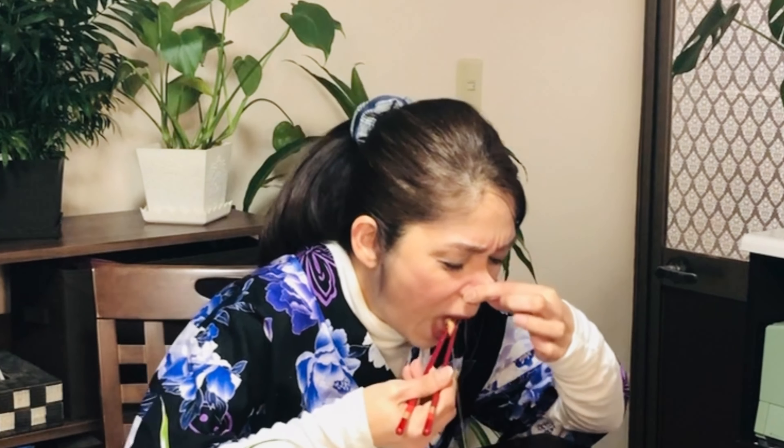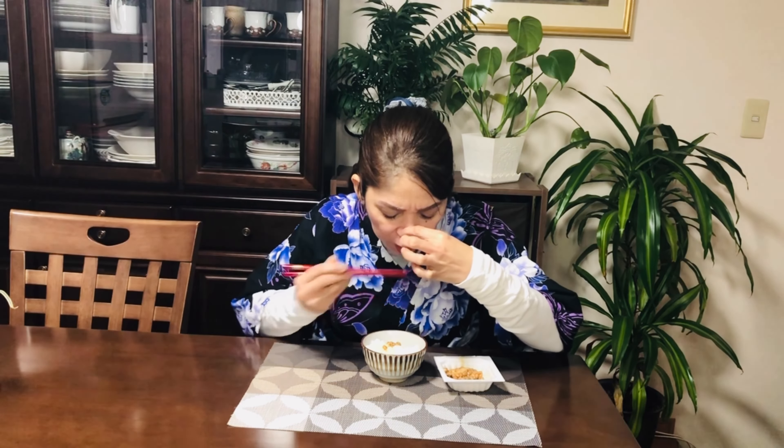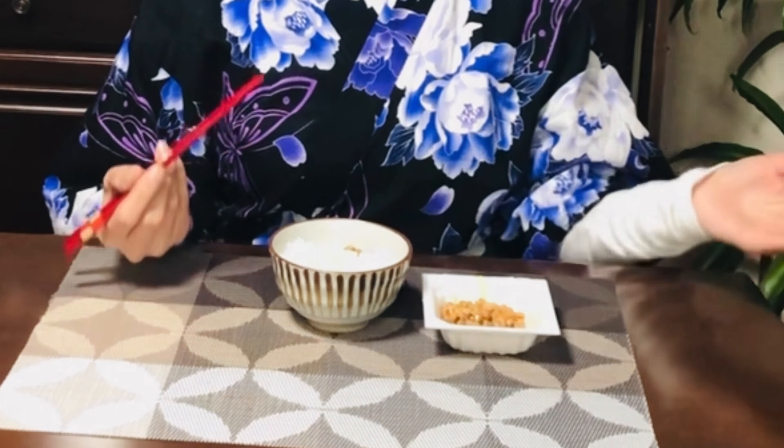You know, the first time I ate natto, this is what my face looked like. The second time I ate natto, my face looked like this. But now as I open natto, I've gotten used to it — and this natto doesn't smell as cheesy.